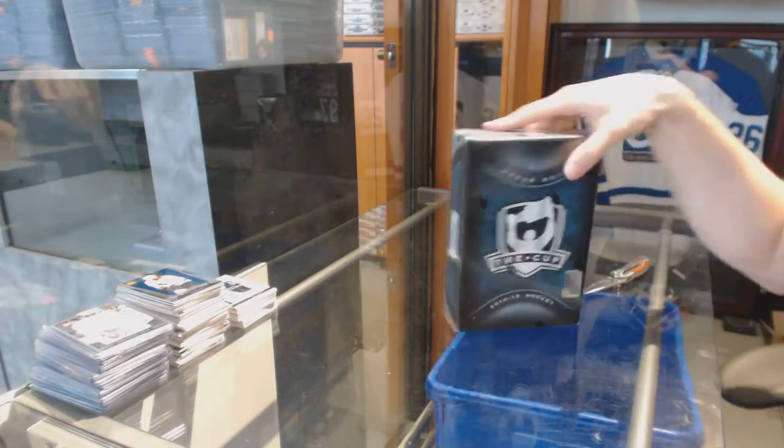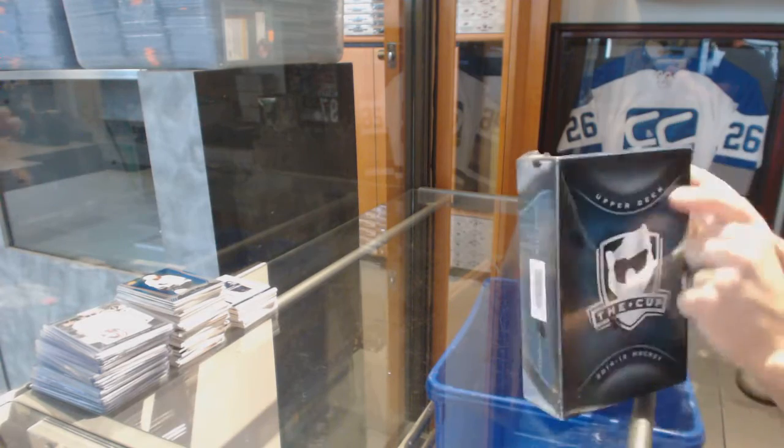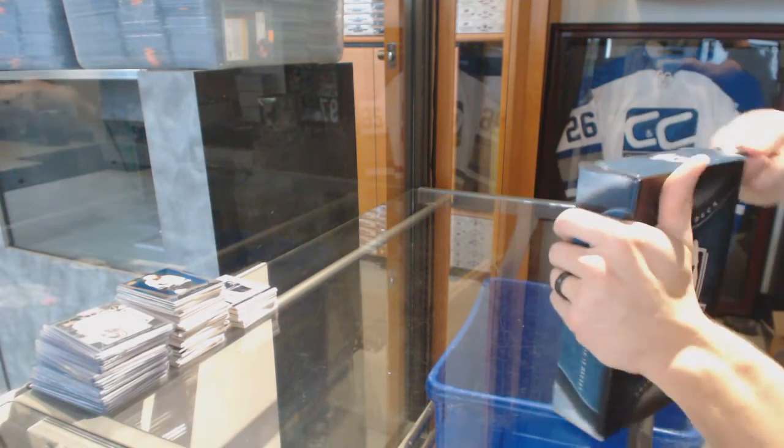Finishing off CNC group break number 6630 with the 14-15 Upper Deck The Cup.